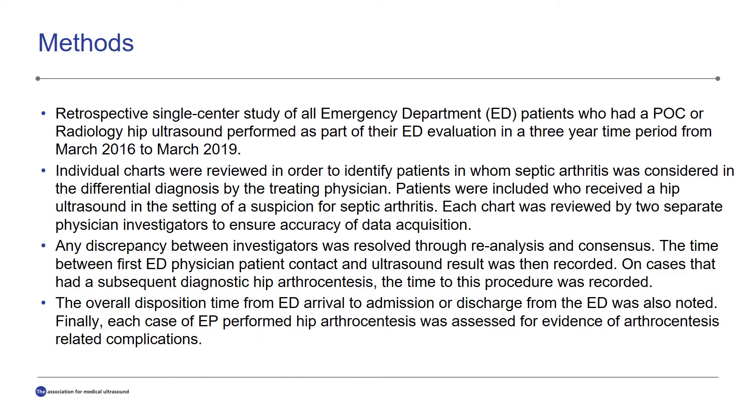The study was a retrospective single center study at a large tertiary care center academic emergency department, and it involved all emergency department patients who had a point-of-care or radiology hip ultrasound performed as part of their ED evaluation in a three-year time period. Charts were then reviewed in order to identify patients in whom septic arthritis was considered in the differential diagnosis by the treating physician, and patients were included in the study if they had received a hip ultrasound in the setting of a suspicion for septic arthritis.